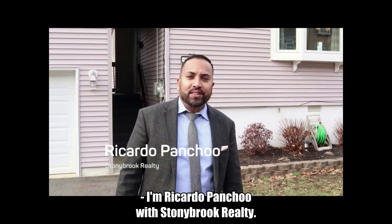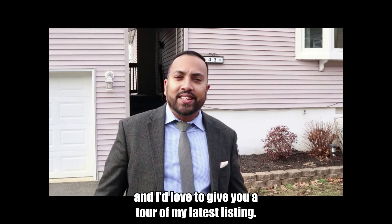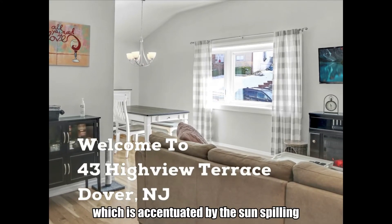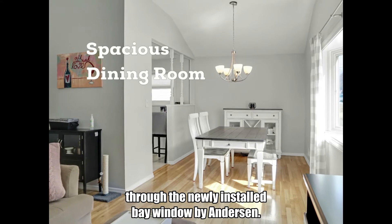I'm Ricardo Panchu with Stony Brook Realty. I'm here in Rockaway, New Jersey, and I'd love to give you a tour of my latest listings. You are greeted by the warmth of this house upon entry, which is accentuated by the sun spilling through the newly installed bay window by Anderson.